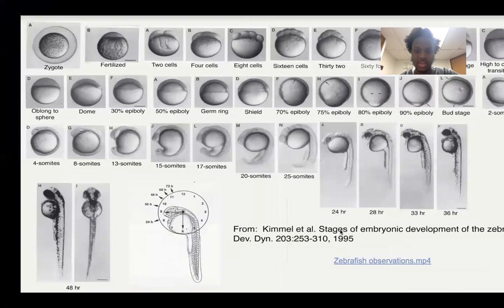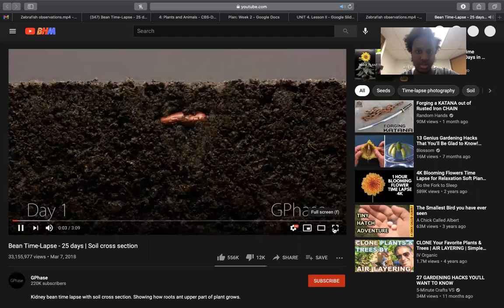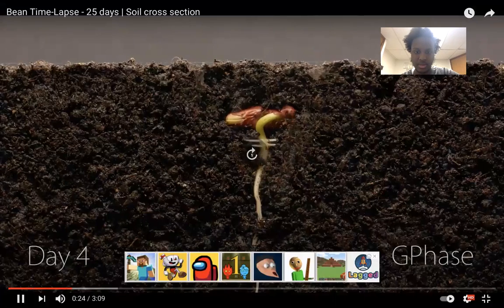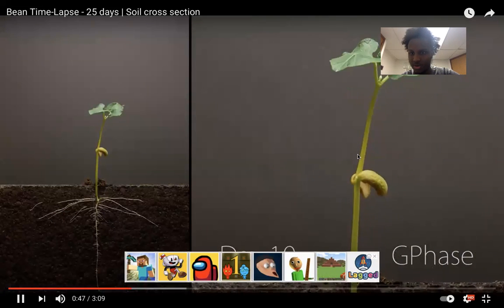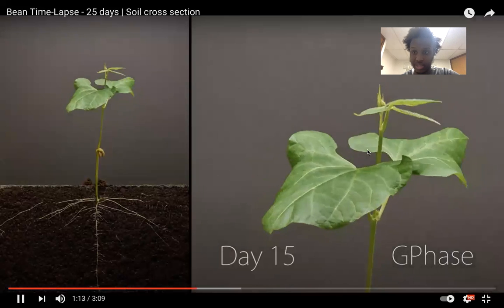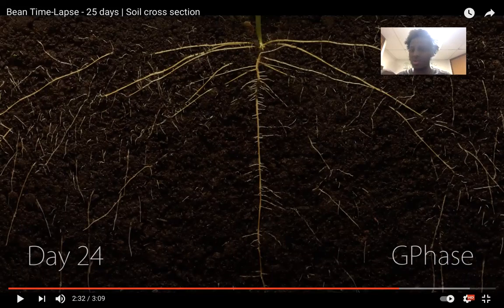We also have another video prepared for you, which is a time-lapse of a plant life cycle. As you can see, it starts as just a seed, and the roots are growing. There is a stem and leaves. This is day 15, so it takes a long time to grow — that's another observation. Just watch this video all the way through and see how something starts very small and grows very big.